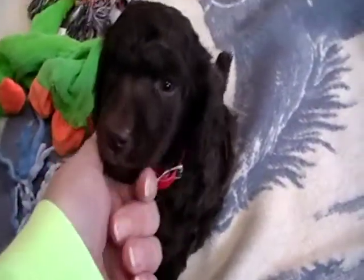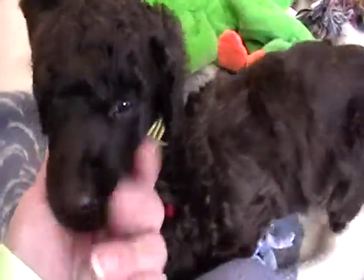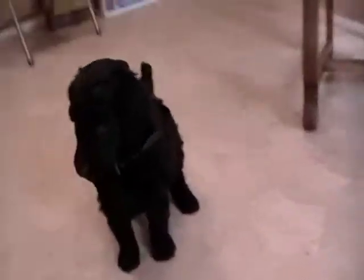This one is Leonardo, and then yellow collar boy here is Surat, and blue collar boy there is Picasso.